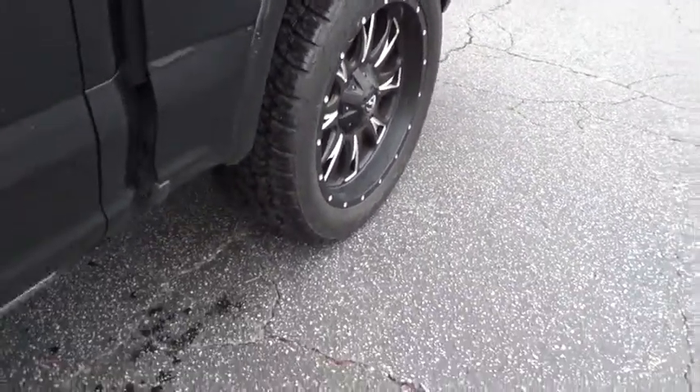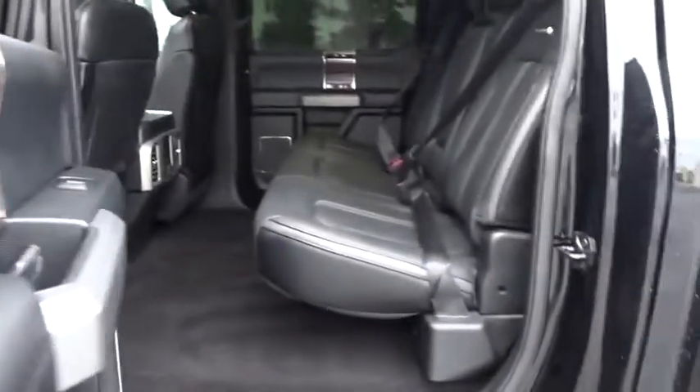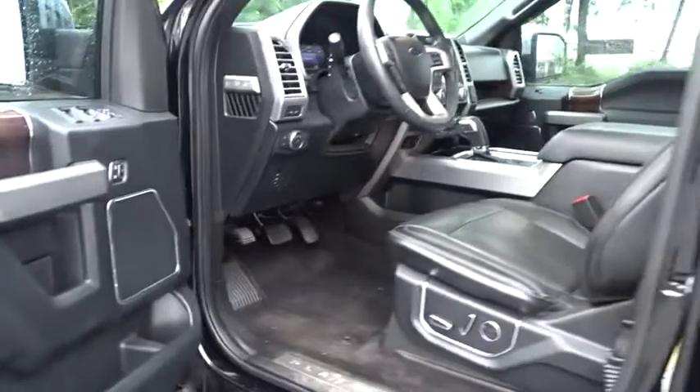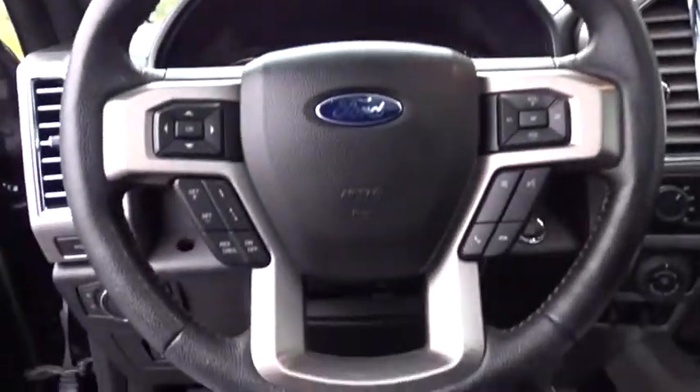One owner, four wheel drive, keyless start, cruise control. Wouldn't you look great in this vehicle? Stop in today and see for yourself. We'll see you next time.